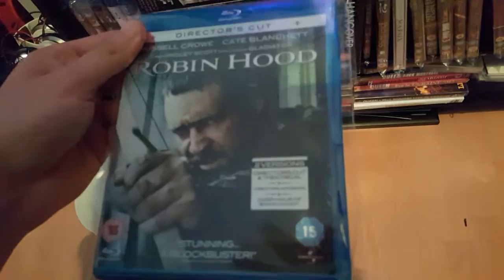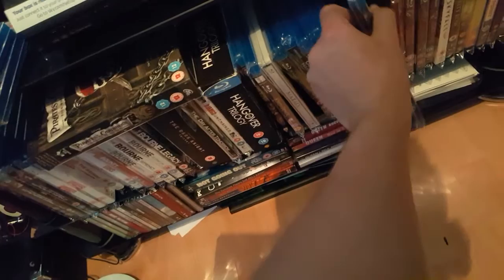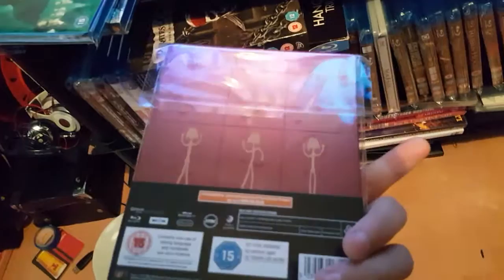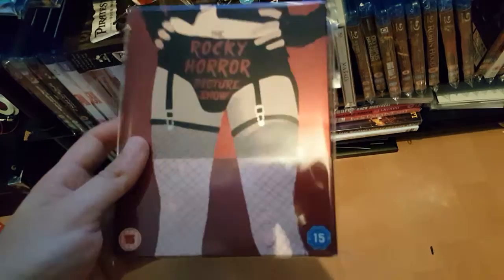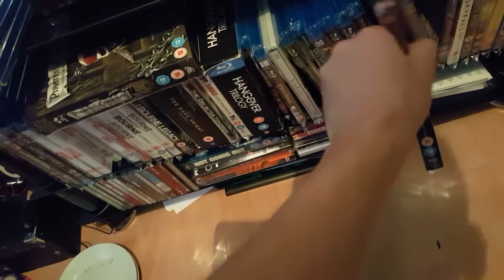Moving on: Robin Hood, Director's Cut. Not seen this film — thought it was good. And then a brilliant film — I just love the steelbook for it. If you're into musicals and you like weird things and Tim Curry, it's Tim Curry as Frankenfurter: Rocky Horror Picture Show. Good film — I recommend it.